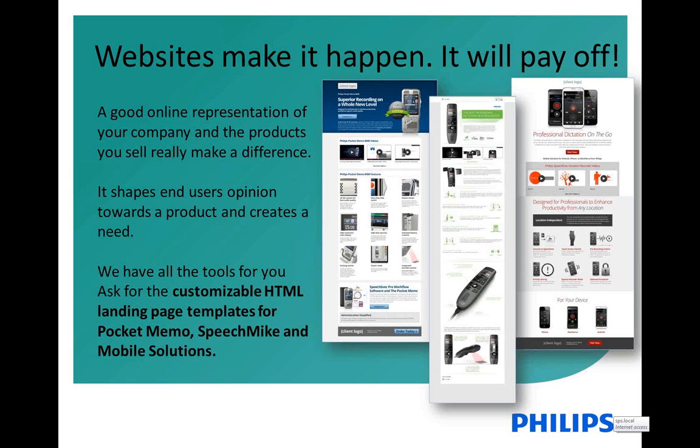Another thing we have in the online sector is what we call landing pages. This should help you represent our products properly on your own website. It's something you can implement in your own website, and there are different ways of doing this. If you're interested, please feel free to reach out to me, or of course Steven and Ashley can also support with any questions or come back to me. These landing pages are customizable and typically provided as HTML, and then it depends on how you maintain your own website as to how those can be implemented.